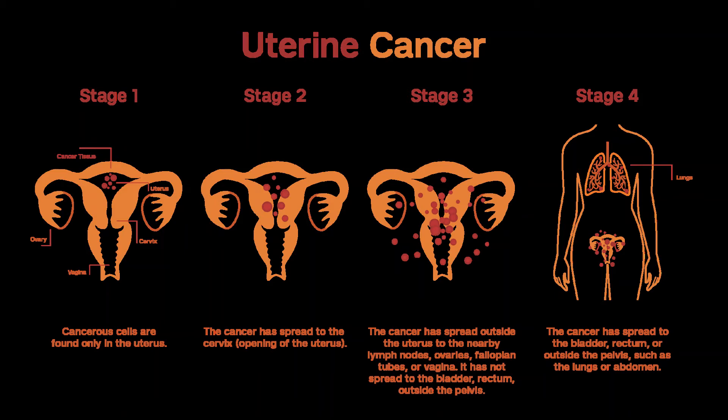Stage III cancers. Stage III endometrial cancers have spread outside of the uterus. If the surgeon thinks that all visible cancer can be removed, a hysterectomy is done and both ovaries and fallopian tubes are removed. Sometimes women with stage III cancers need a radical hysterectomy. A pelvic and para-aortic lymph node dissection may also be done. Pelvic washings will be done and the omentum may be removed. Some doctors will try to remove any remaining cancer, called debulking, but it isn't clear that this helps patients live longer. If tests done before surgery show that the cancer has spread too far to be removed completely, in rare cases, radiation therapy may be given before any surgery.